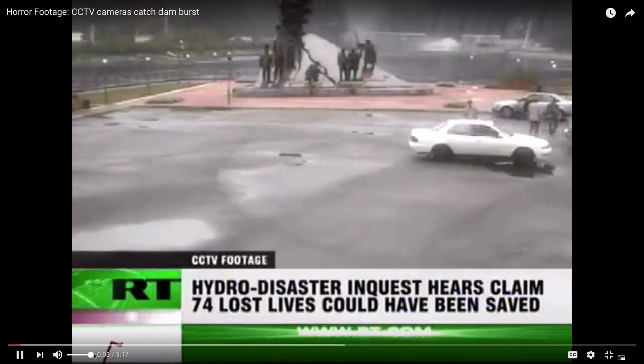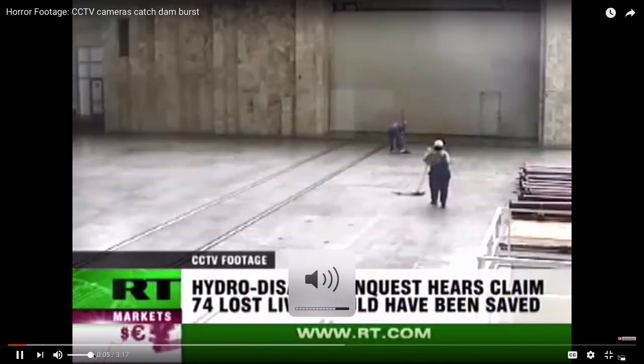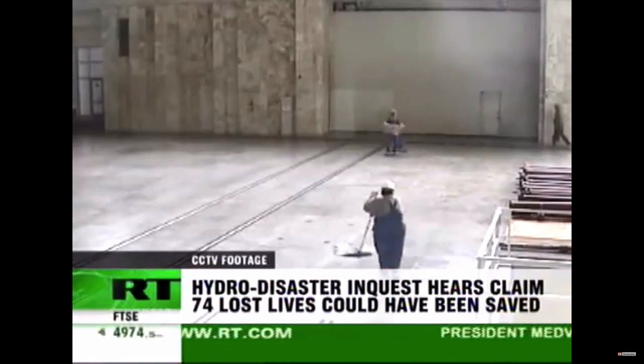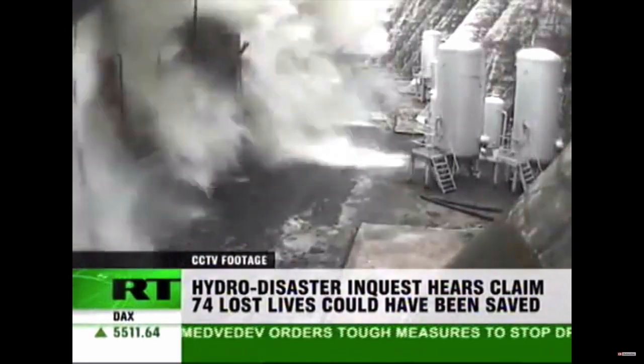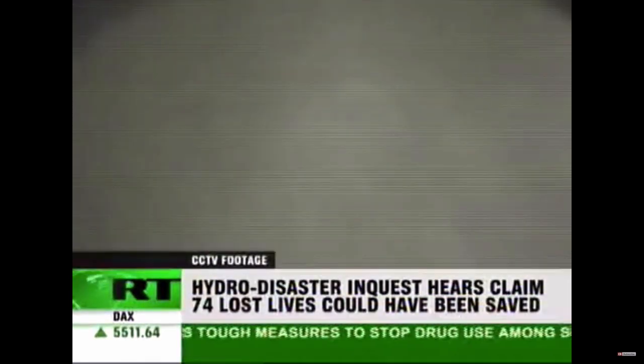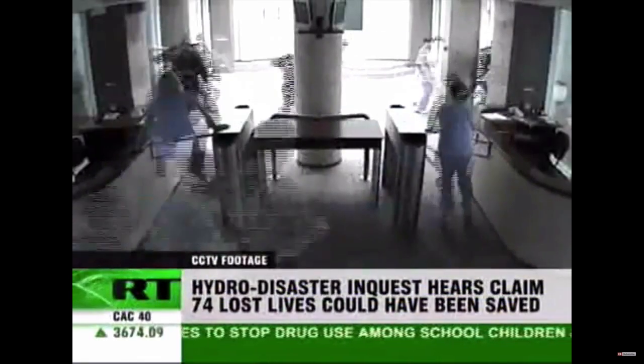The Sayana-Sushunska power plant tragedy — new CCTV footage has been made public. A janitor wiped floors in the machine hall just minutes before a deadly mass of water destroyed the three generators, burying 75 workers under the rubble.